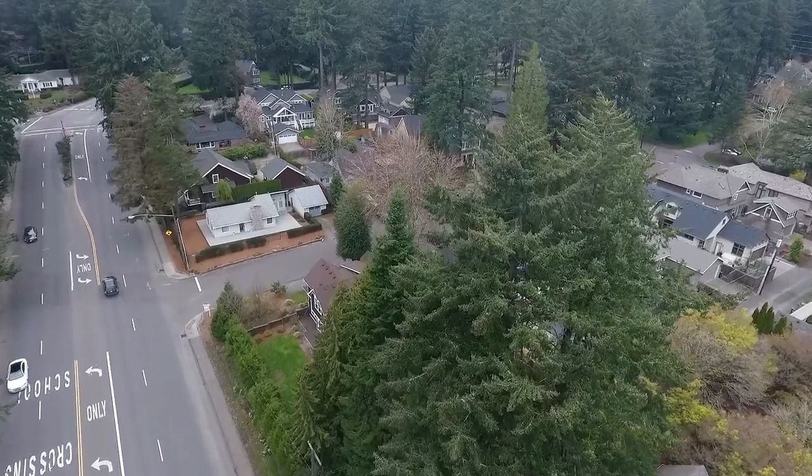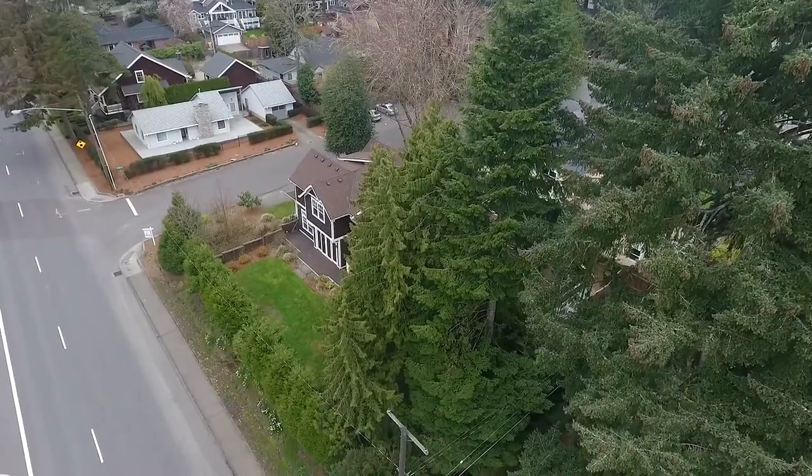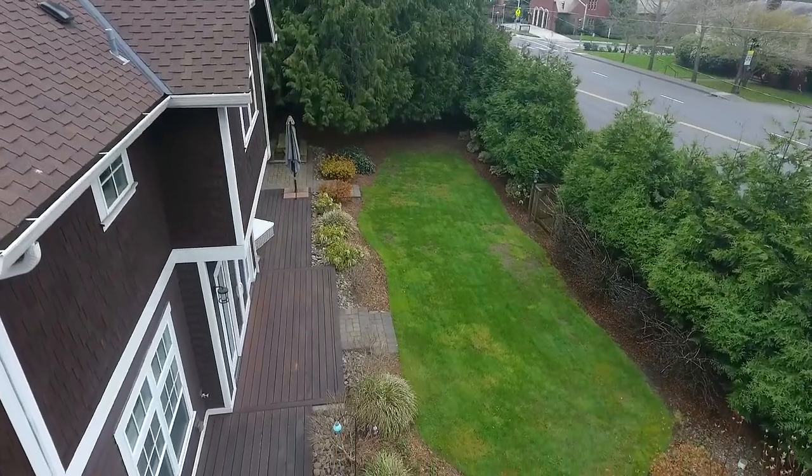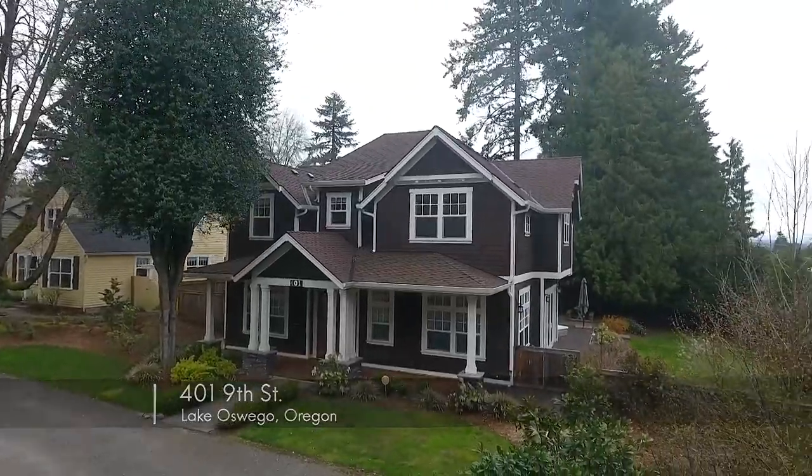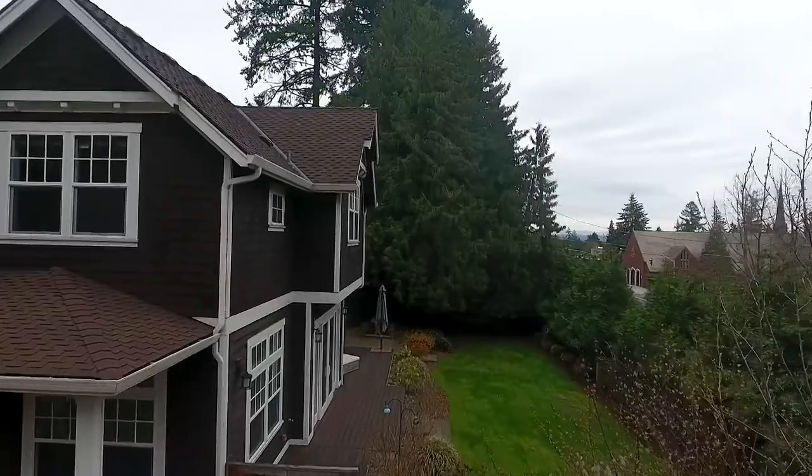Ideally located in a premier Lake Oswego neighborhood, this custom craftsman home is situated on the largest lot in First Edition. Custom built in 2012, it has beautiful solid cedar plank and shingle siding.